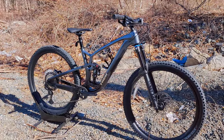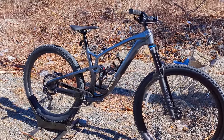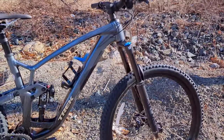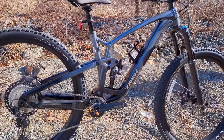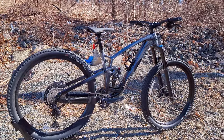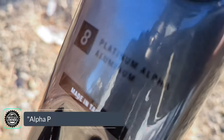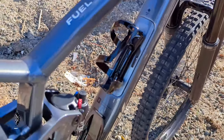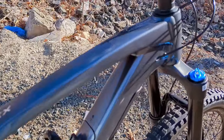So in 2023 Trek has gone to address that, giving a ton of adjustment to this bike, a lot of spec levels, as well as a carbon and an aluminum frame. This one in front of us is the alloy frame, rocking their Platinum Alpha aluminum, which means this is a shaped and butted aluminum frame.